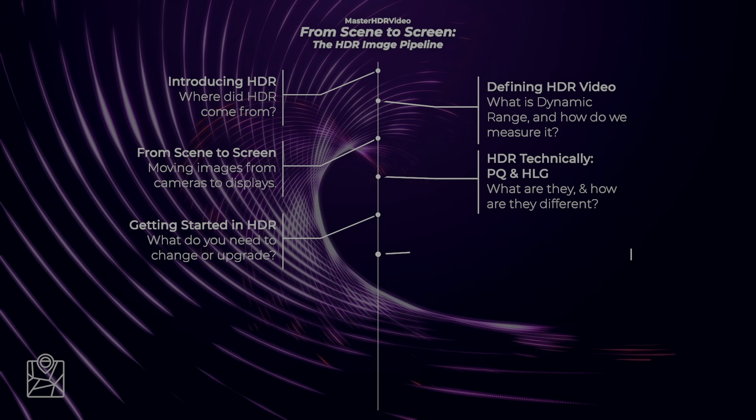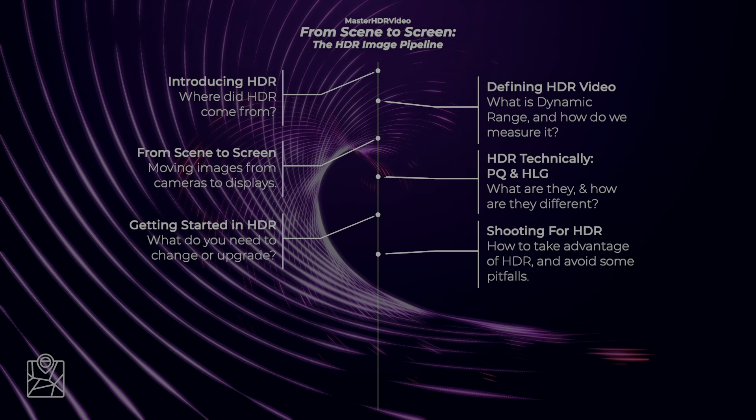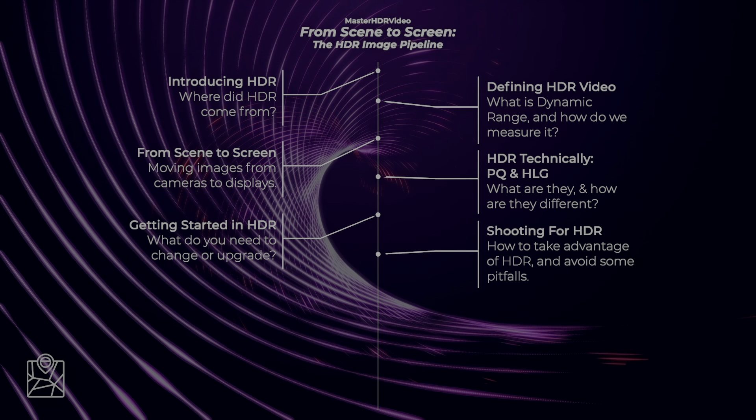After covering the technical basics, I want to walk you through the creative basics for HDR. We're going to look at the basic changes you'll need to make when planning your scenes for HDR. While this may seem unnecessary for colorists and technical people, I want to remind you that you're going to be executing the cinematographer's creative vision—and by understanding what the cinematographer could want, you won't accidentally limit their vision on set or in the grading and mastering suites.